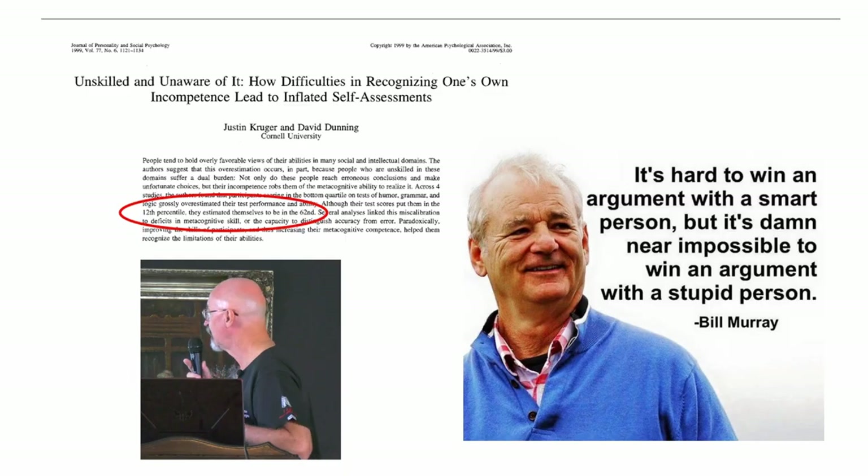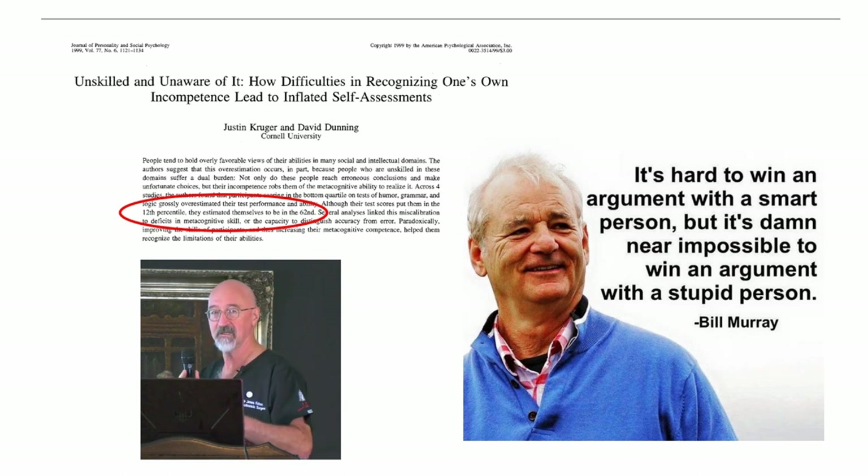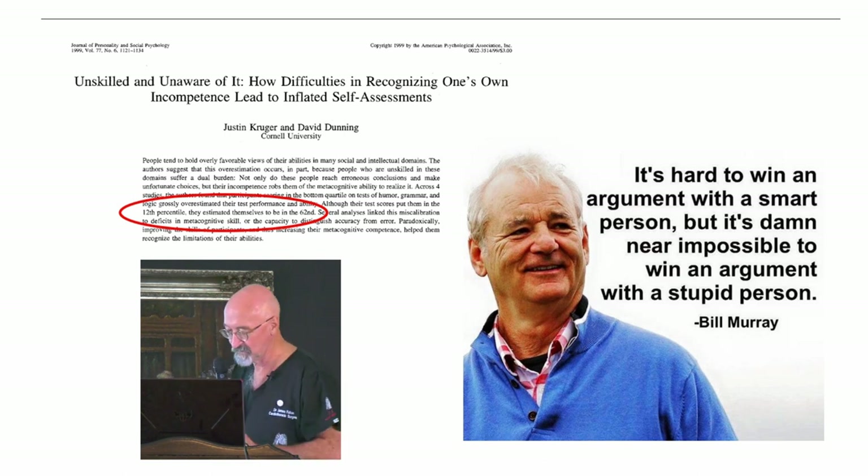The Dunning-Kruger effect describes how difficulty in recognizing one's own incompetence leads to inflated self-awareness. Cardiac surgeons were often guilty of that, trained in a dogmatic way. As the saying goes, it's hard to win an argument with a smart person but nearly impossible to win one with a stupid person — and surgeons are sometimes a bit stubborn.